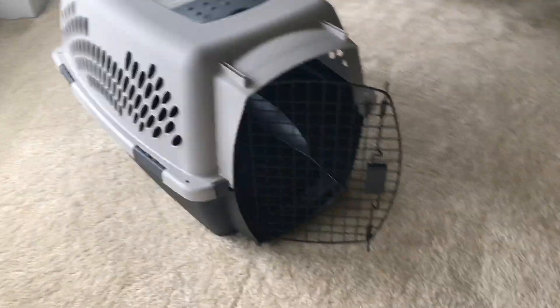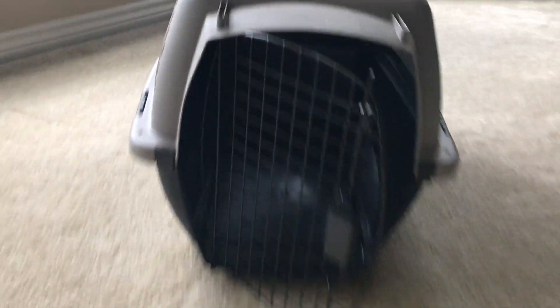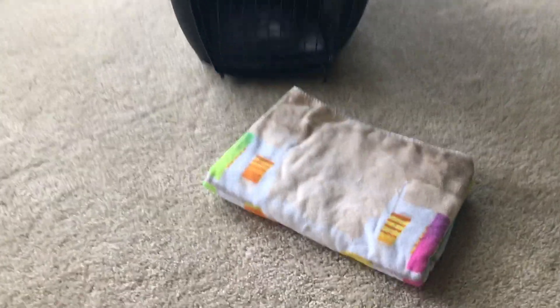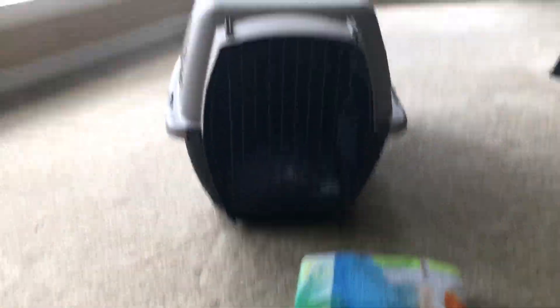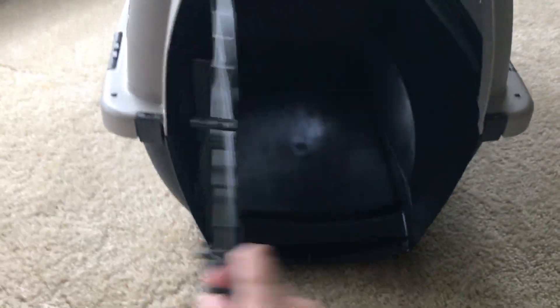Right now I'm about to get her crate ready and set it all up so she can go to the vet. Here's the crate we use — she's a big rabbit so she uses a pretty big crate. I just have this cheap ripped-up towel and I'm going to be putting that in her crate. It already has holes and stuff in it. I'm putting this in here and then I'm going to put hay in her crate so she has something to eat, because it's important to keep a rabbit's digestive system moving.